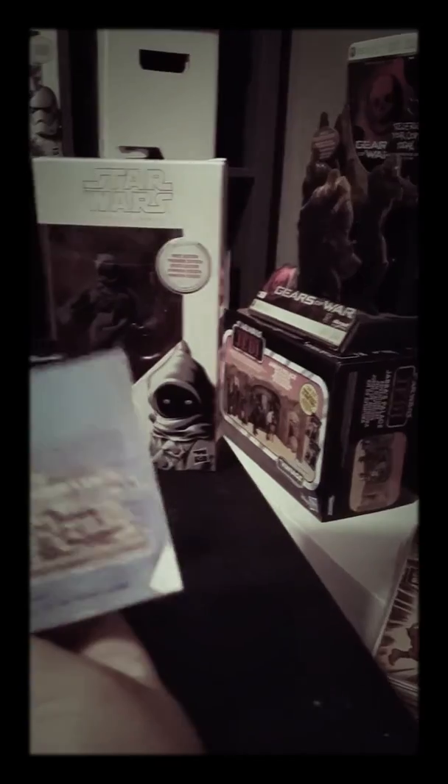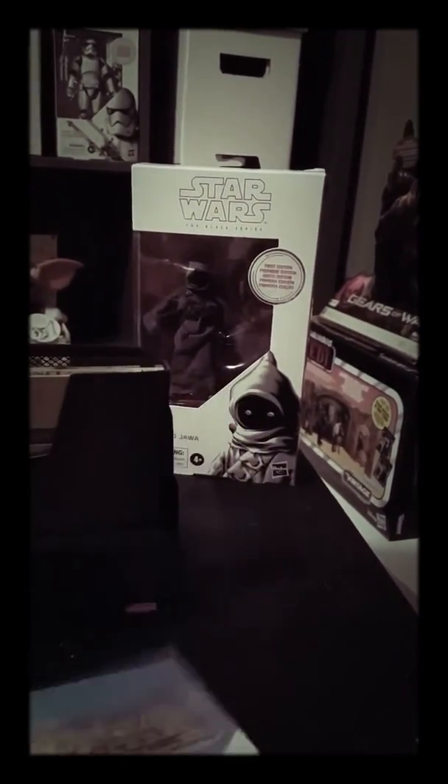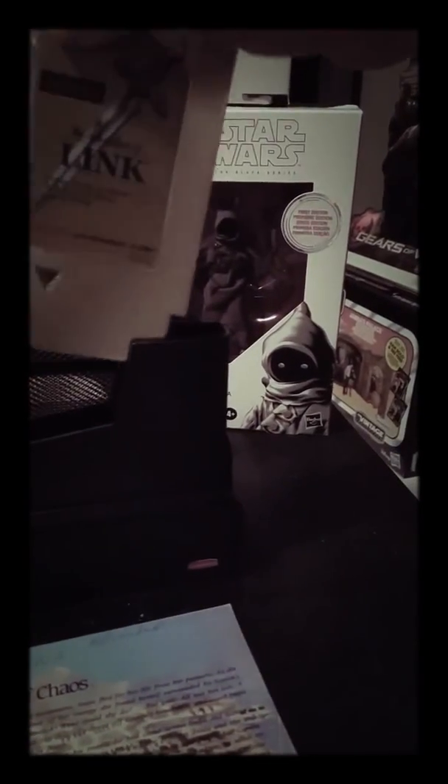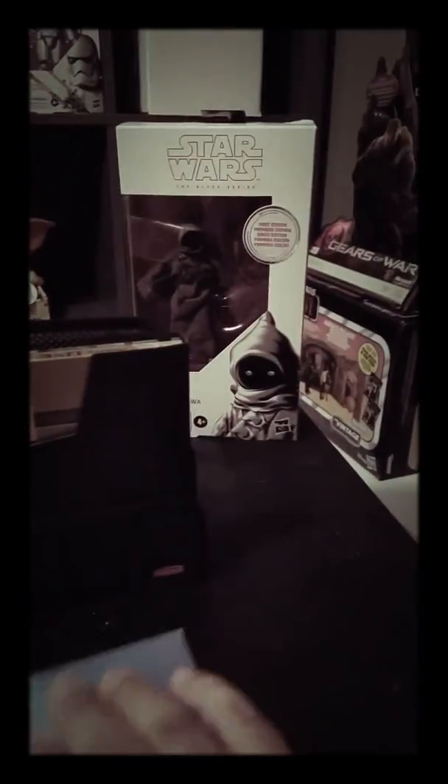Let's see if you know what that is — it comes with the booklet. This is the Link Gold Edition Nintendo. I got that for a pretty good price, 20 bucks, and it's going for a lot online.